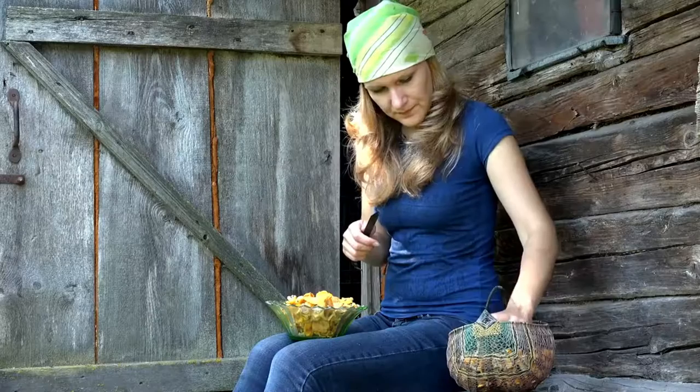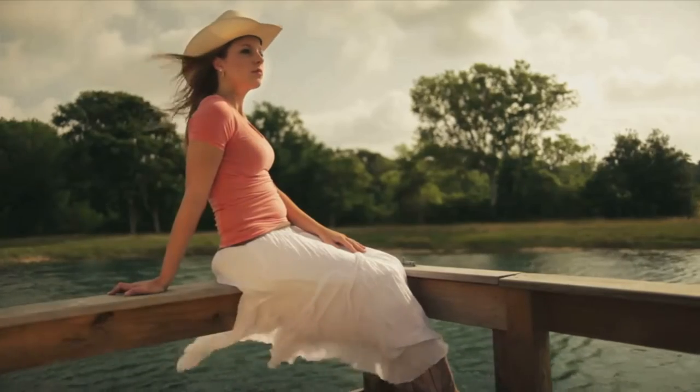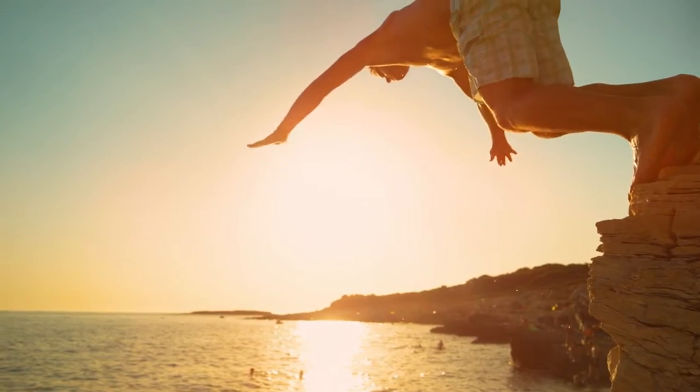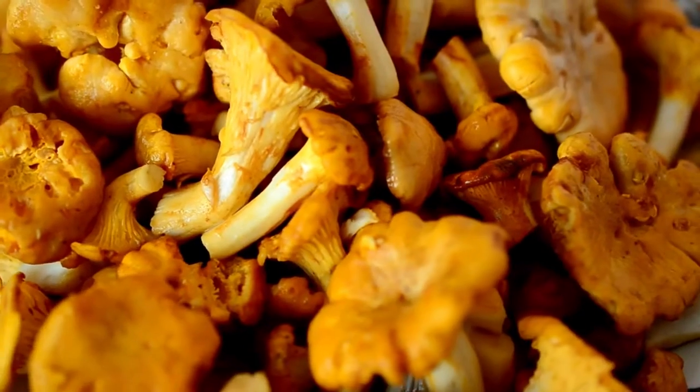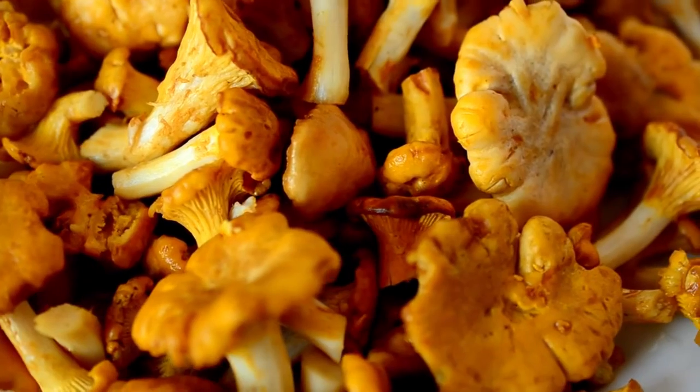Today, we'll share these secrets with you so you can also experience the joy and satisfaction of growing your very own Golden Chanterelle mushrooms. So hold on to your hat, folks, as we dive headfirst into the world of Chanterelle cultivation and unveil the techniques that have revolutionized the mushroom growing community.